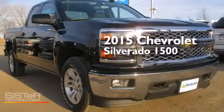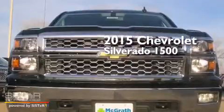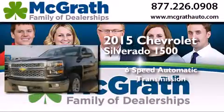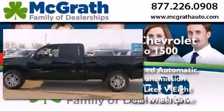This is a brand new 2015 Chevrolet Silverado 1500. This truck has a six-speed automatic transmission, a 5.3-liter V8, and the added capability of four-wheel drive.